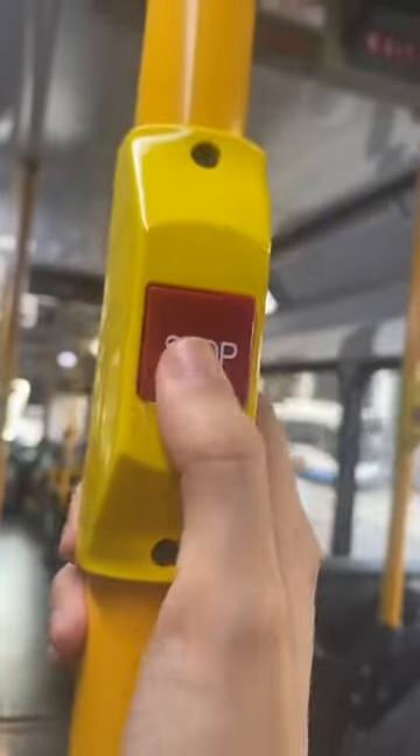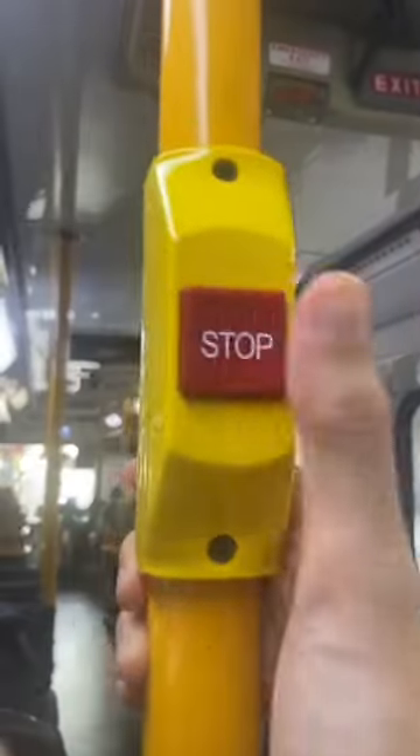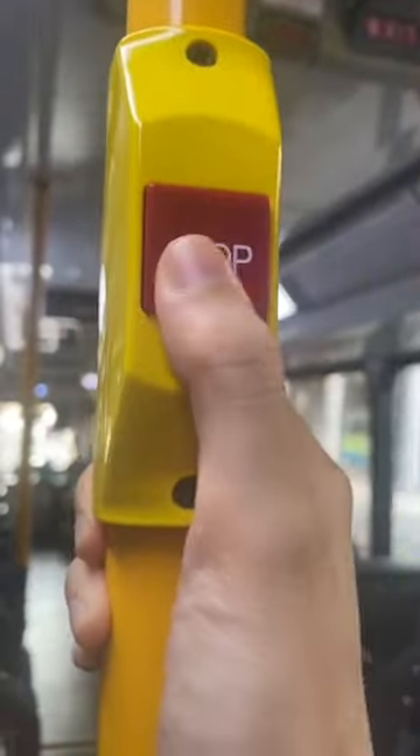When you've reached your stop, press the stop button but panic that you've pressed it too early, then panic you've pressed it too late, then panic because it doesn't seem to be working.